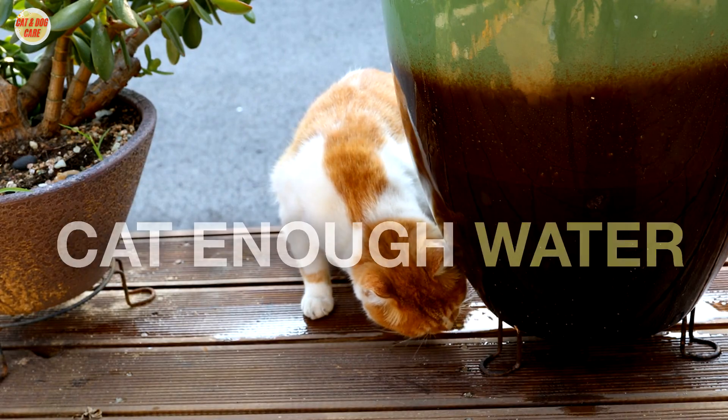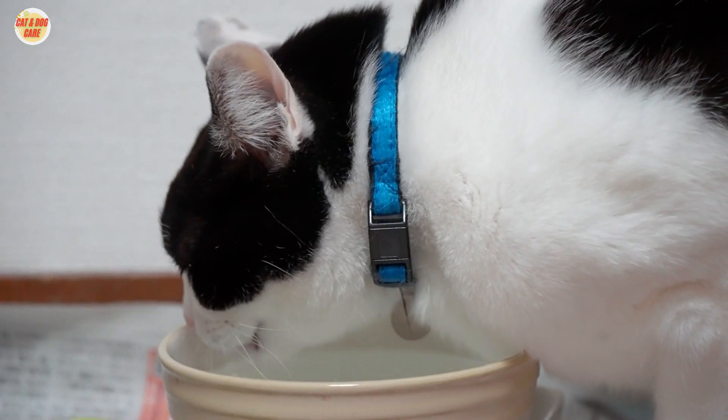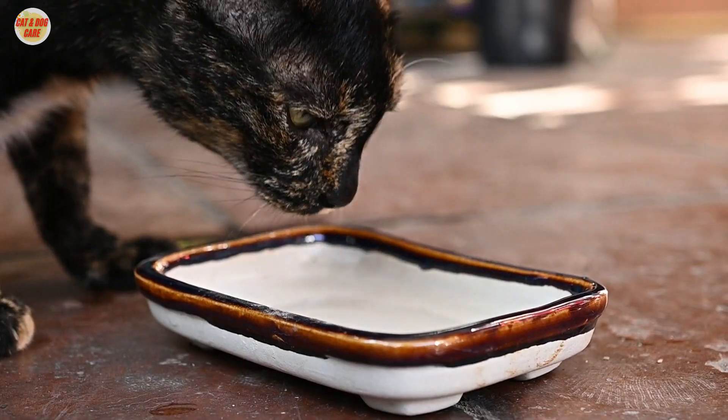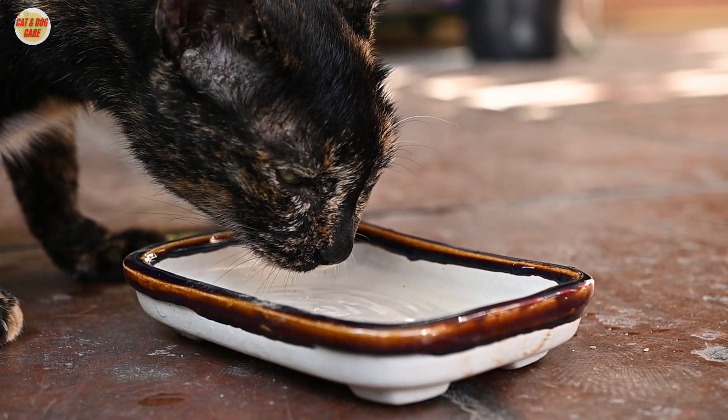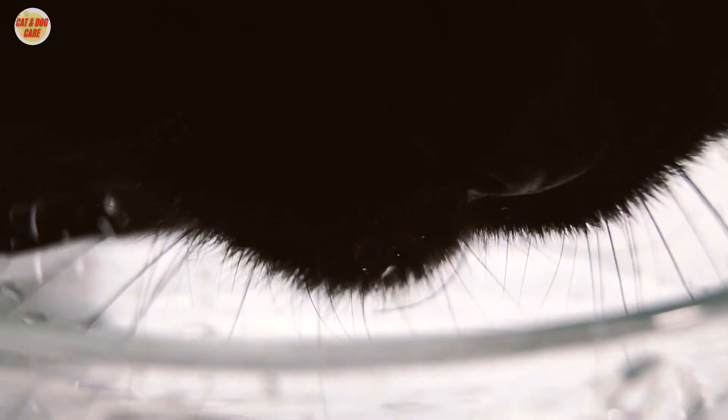3. Not feeding your cat enough water. Cats need plenty of water to stay hydrated. Most cats should drink about 1 ounce of water per 2 pounds of body weight each day. If your cat isn't drinking enough water, you can try adding water to its food or providing a water fountain.